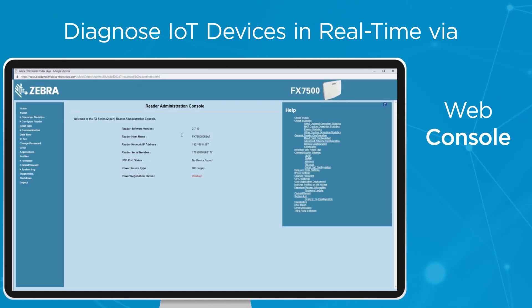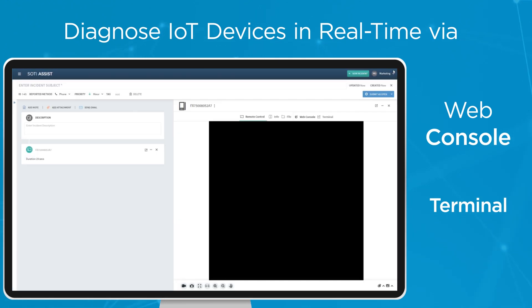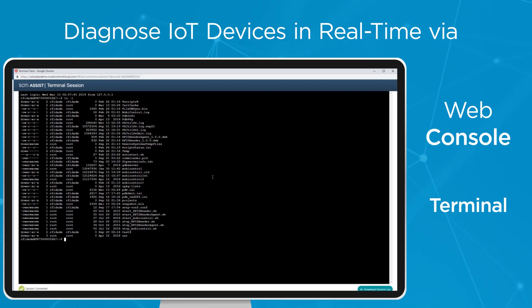SOTI Assist also allows your help desk team to diagnose Linux IoT device issues in real-time. Initiate a connection to the device's web console or access the device's terminal, all from within a ticket.